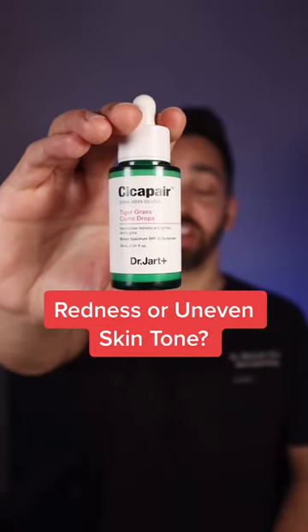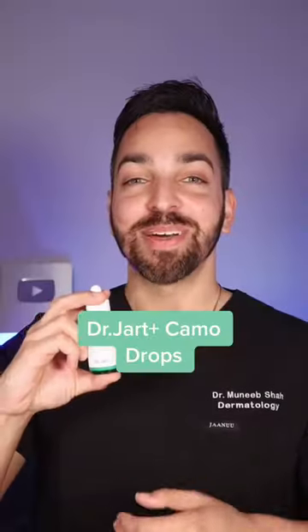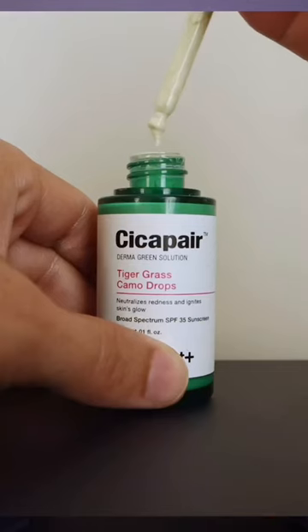Do you have baseline redness or uneven skin tone? Well, this one's for you. I'm talking about the viral Seek A Pair Tiger Grass Camo Drops by Dr. Jar.